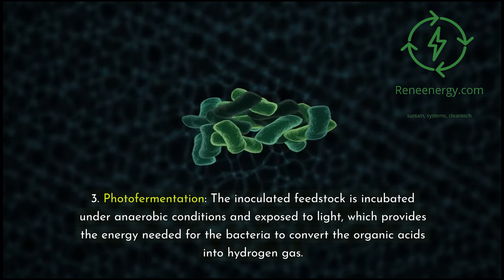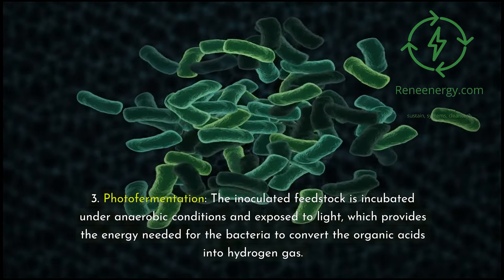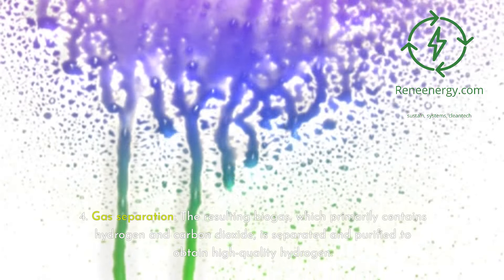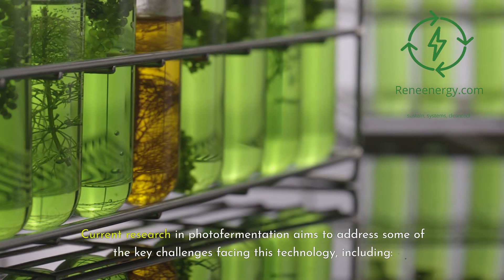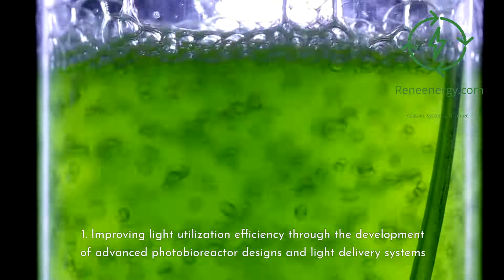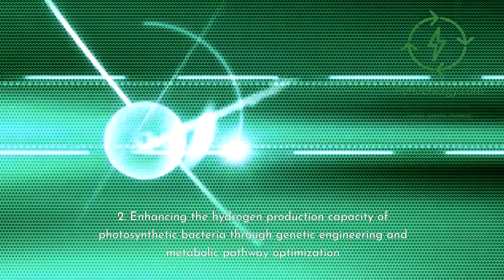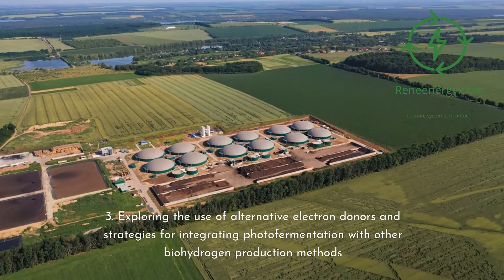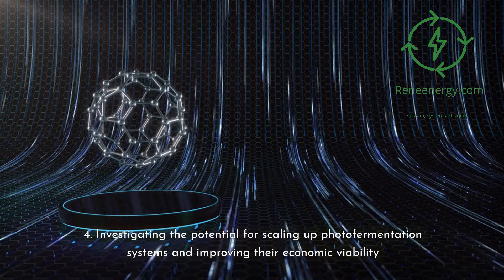3. Photofermentation — the inoculated feedstock is incubated under anaerobic conditions and exposed to light, which provides the energy needed for bacteria to convert organic acids into hydrogen gas. 4. Gas separation — the resulting biogas, primarily containing hydrogen and carbon dioxide, is separated and purified. Current research in photofermentation addresses challenges including: 1. Improving light utilization efficiency through advanced photobioreactor designs. 2. Enhancing hydrogen production capacity through genetic engineering and metabolic pathway optimization. 3. Exploring alternative electron donors and integration with other biohydrogen methods. 4. Investigating scalability and economic viability of photofermentation systems.